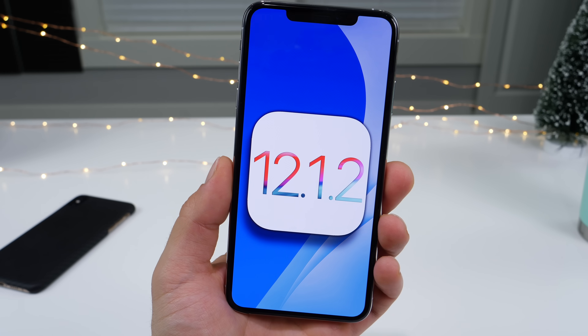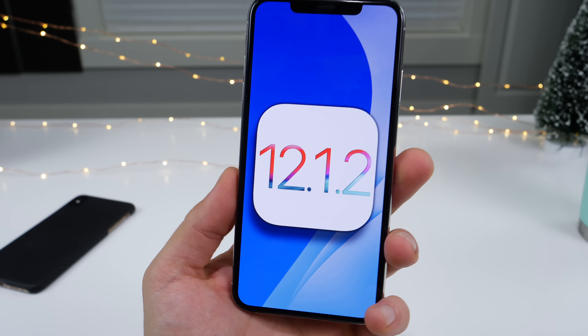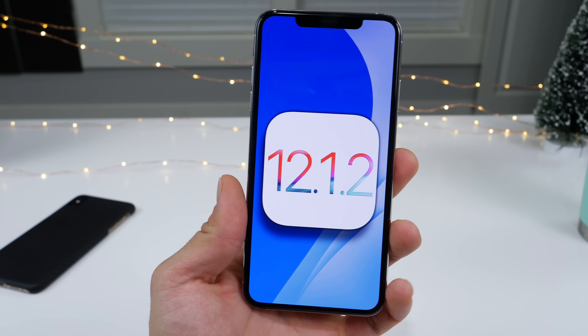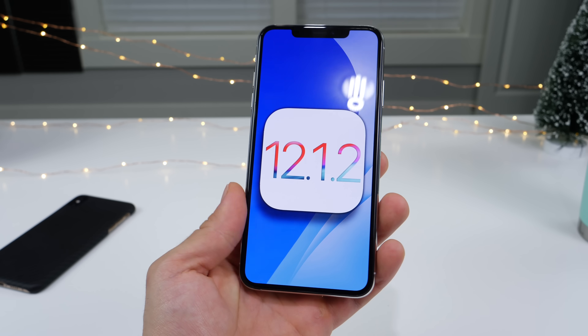Hey guys, iOS 12.1.2 has been released today after a very short beta release period. It's kind of a surprise because you'd think that they'd have at least three or four betas, but there's a very important fix they had to push out as soon as possible. So let's see everything that's new and everything you need to know about this release before updating.